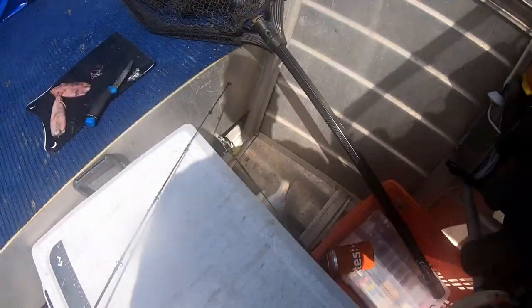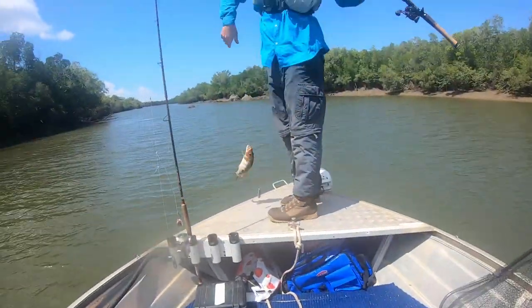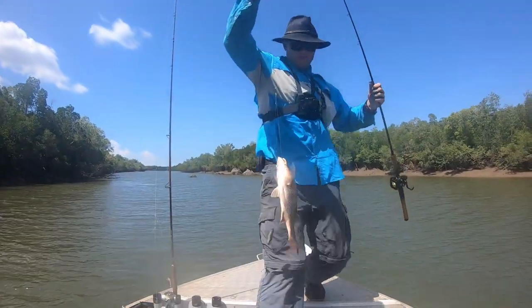Yeah, nice snap. Grunter overboard - snapper in the boat.